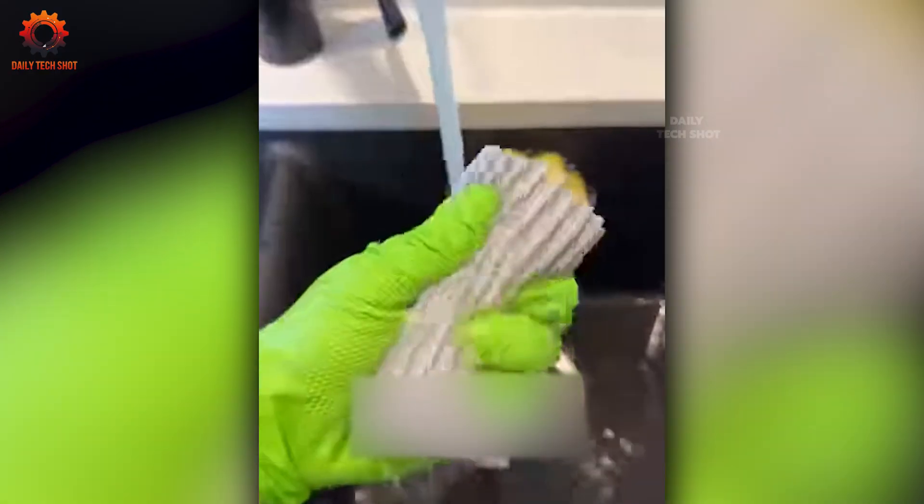This dust cleaning sponge is small but mighty. With just a few swipes, your furniture looks refreshed — like it just came straight out of the showroom.